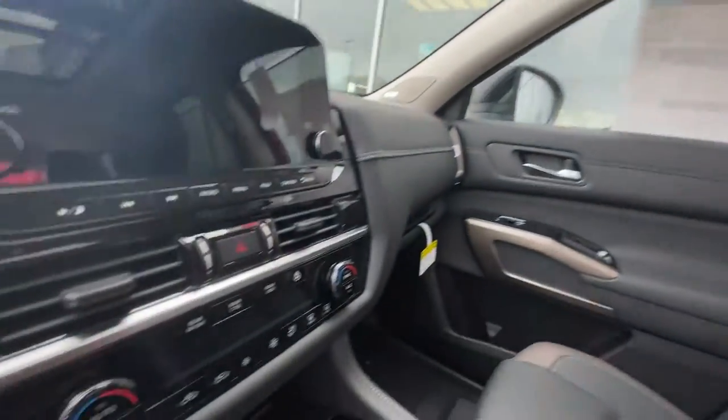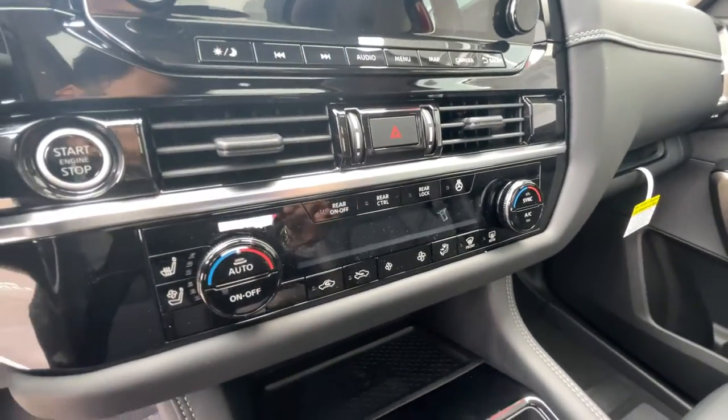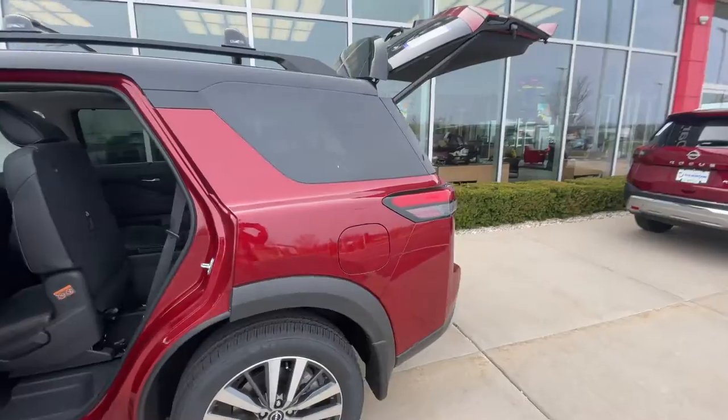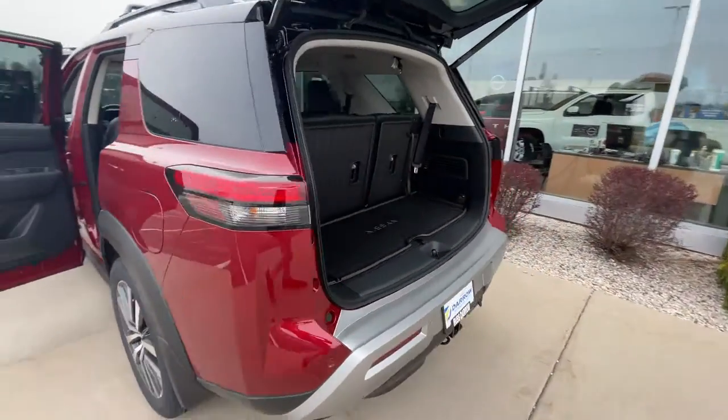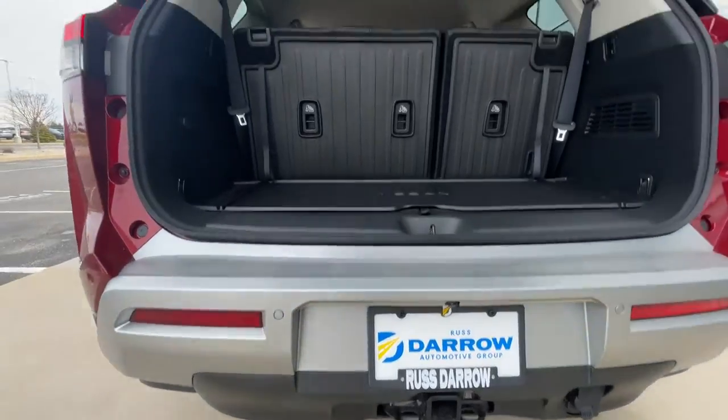Also have heated and cooling seats, which is really nice. Got a heated steering wheel and a wireless charging pad. And if you walk to the back with me, this one already comes equipped with a Class 4 trailer hitch that can pull up to 6,000 pounds, which is really nice.